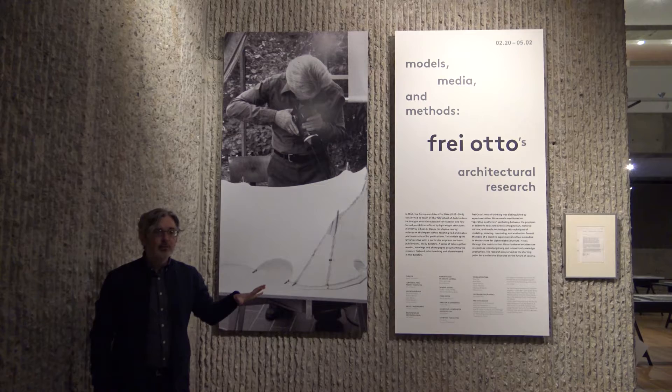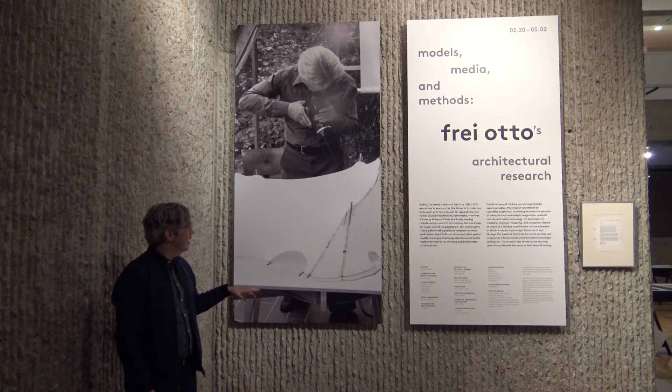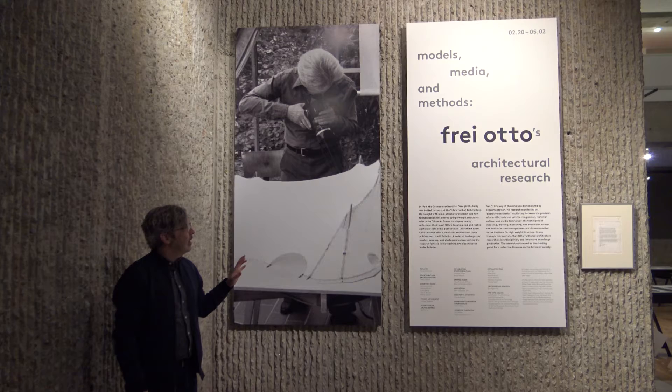Our exhibit actually relies heavily on those journals, and they come to us from the Archive — the Frey Otto Archive in Karlsruhe. George Vrakliotis is the director of that institute and also the curator for our exhibit.